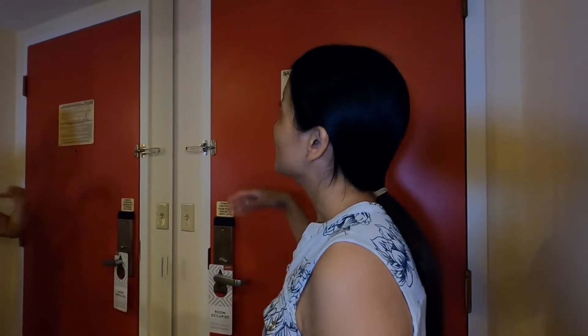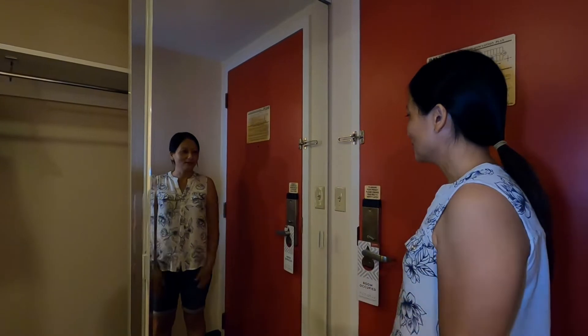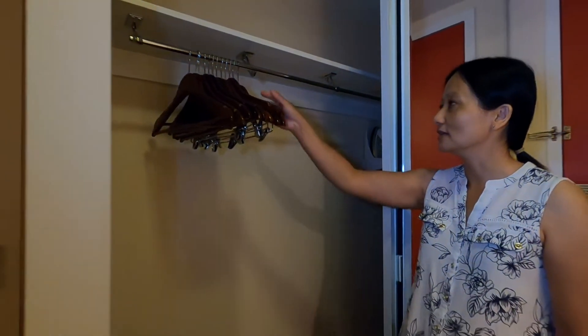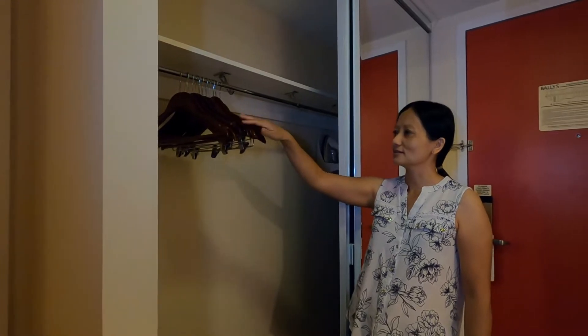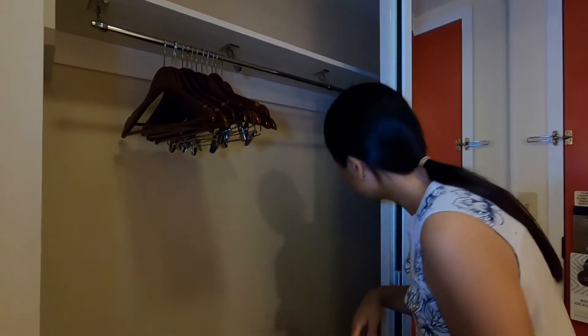Right next to the door, there's a big mirror where you can look nice before you go out. Right next to the mirror, we have a closet so you can hang your party dresses, your suits and so forth so your clothes don't wrinkle. They also have an iron and ironing board, so in case your clothes are wrinkled, you have that available.